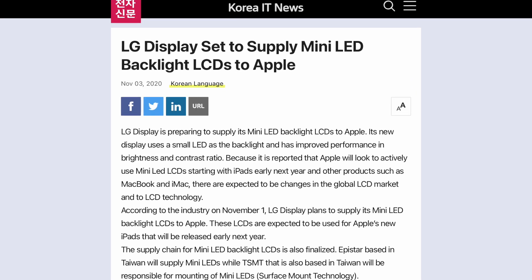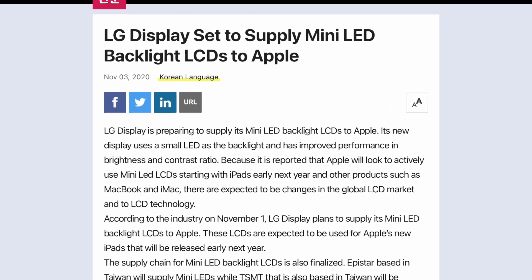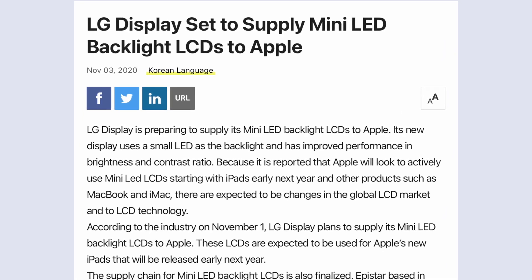Taking us all the way to next year, Korea IT News web portal has shared the news that LG will supply mini LED backlit LCDs to Apple. According to the industry, these LCDs will be used for the next generation of Apple's iPad Pro models. Would this be the device of your choice if it fits your pocket? Please answer in the comment section below.